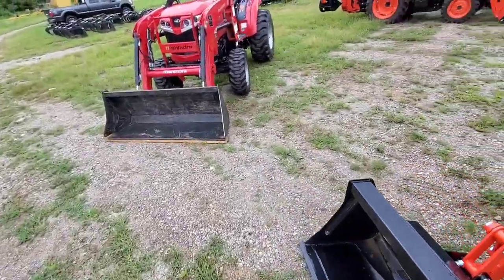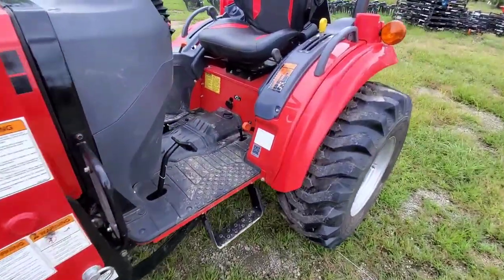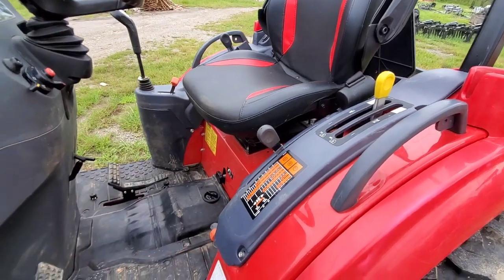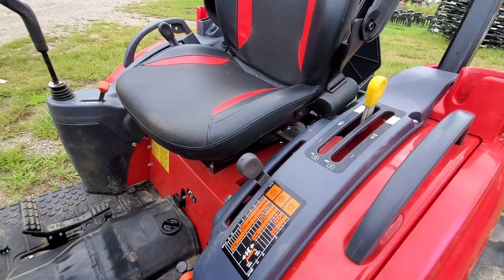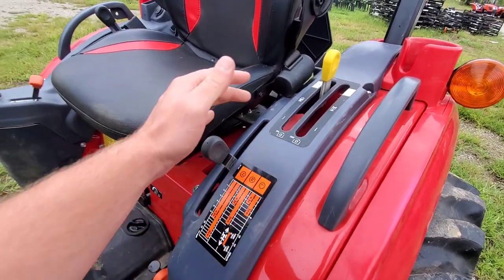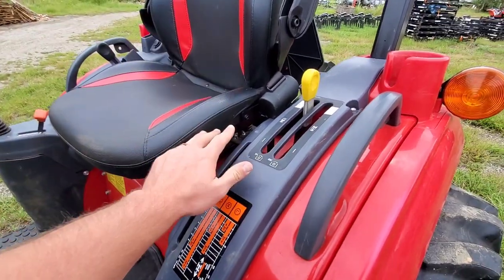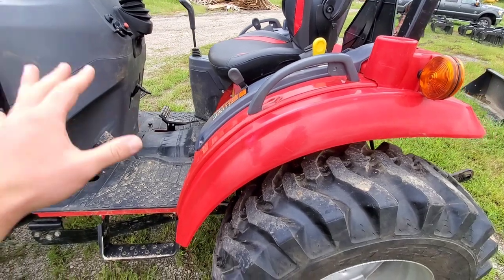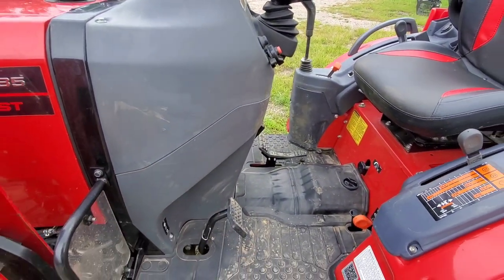Over on the Mahindra, the operator station is a little less wide — you'll have to see that for yourself. Nice big dash, nice big seat, but a little less wide left and right, and a little more rudimentary. You still have a three-range hydrostat: low, medium, and high. That's the same.